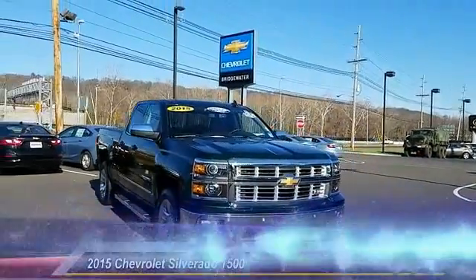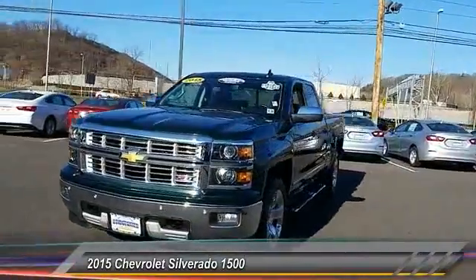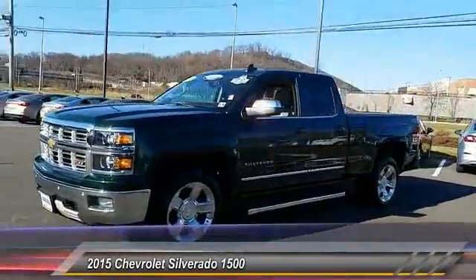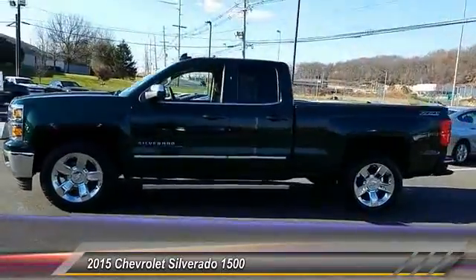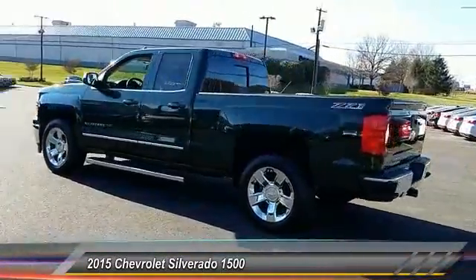The 2015 Silverado 1500. The Chevy Silverado 1500 has the lowest cost of ownership of any full-size pickup and is priced below $35,000. This vehicle has less than 40,000 miles.